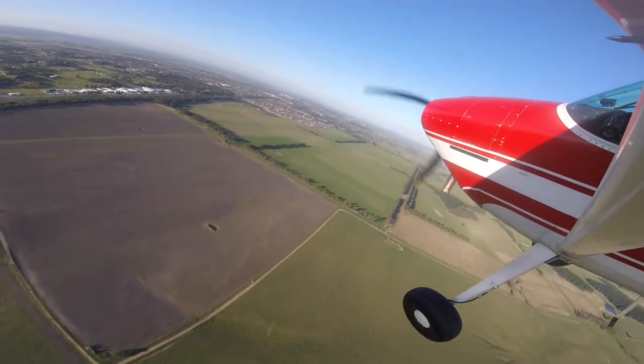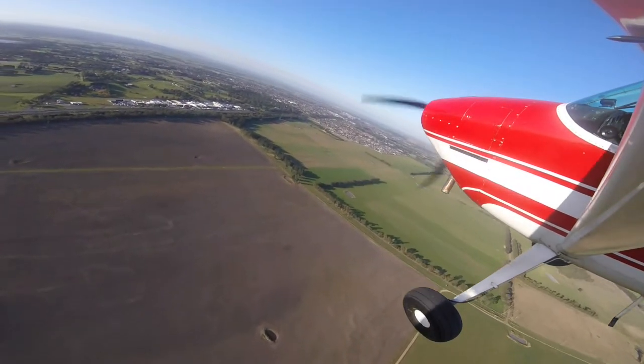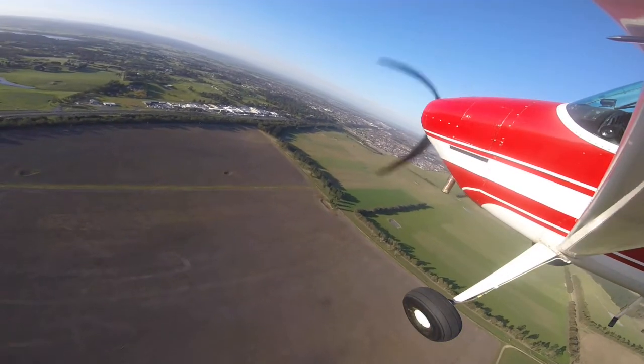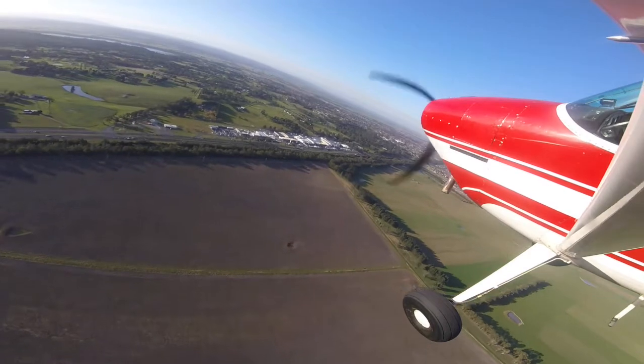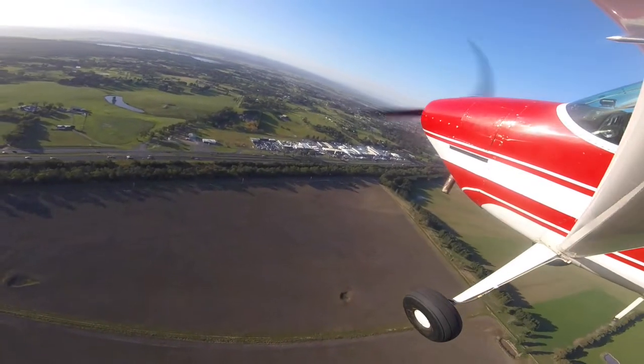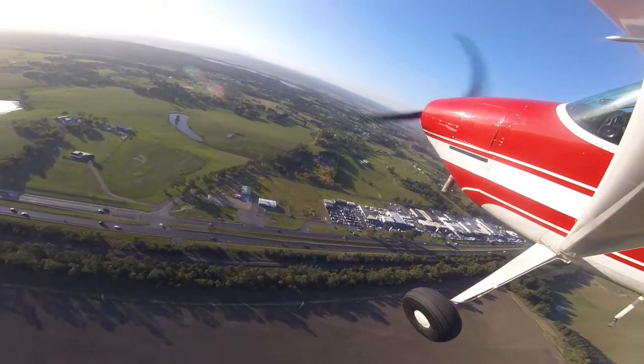Starting to turn base — I'll make a radio call and also bring the manifold pressure back to about 12 inches, continuing to trim the nose back so you're at about 70 knots on base. Towards the end of the base leg I'll look to bring in a third stage of flap if I need it.